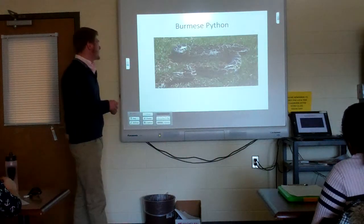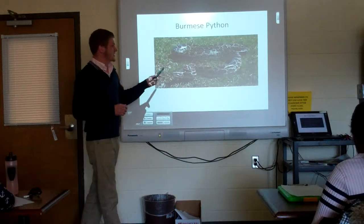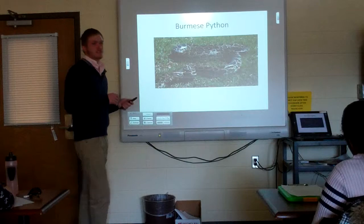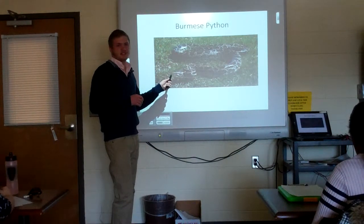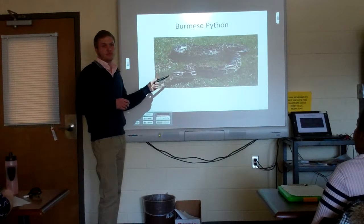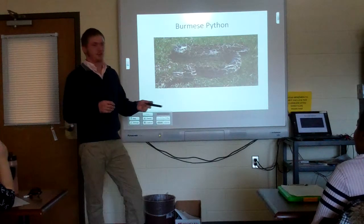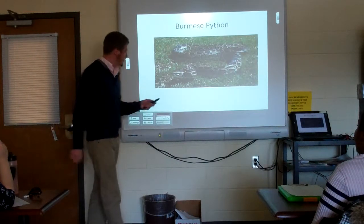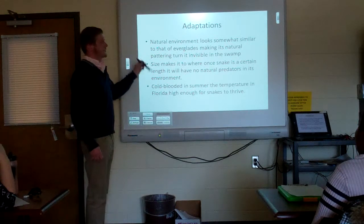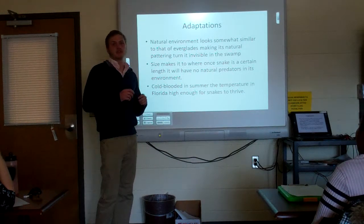A new species I'm introducing is the Burmese python. The most common problem area is the Florida Everglades. It was released into Florida because people kept these as pets, and during Hurricane Katrina, people evacuated without taking their pets. The animals escaped during the storm damage and became part of the natural environment, where they thrived because the Everglades' swampy habitat closely resembles their natural environment, meaning their natural camouflage fits them perfectly.